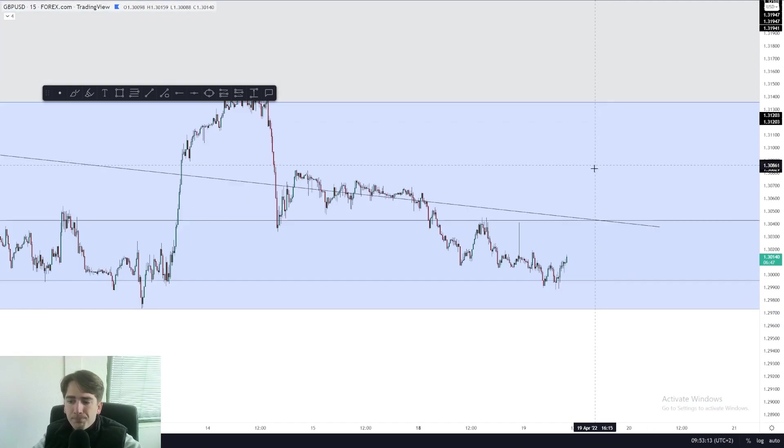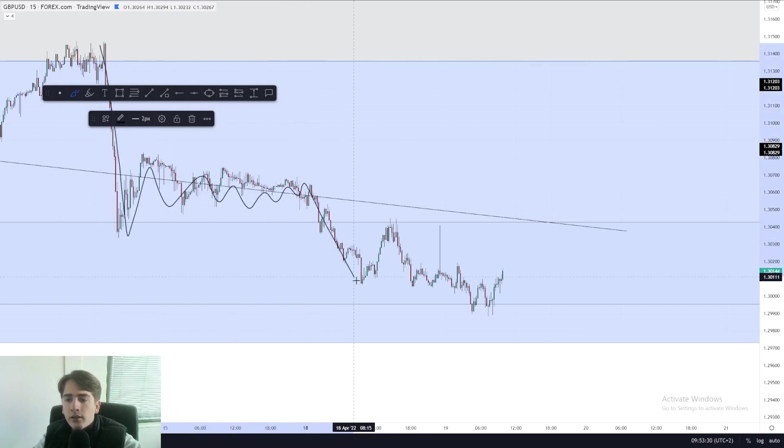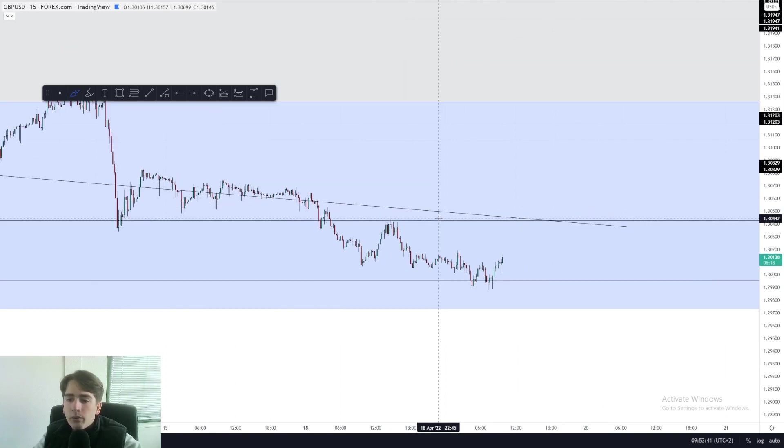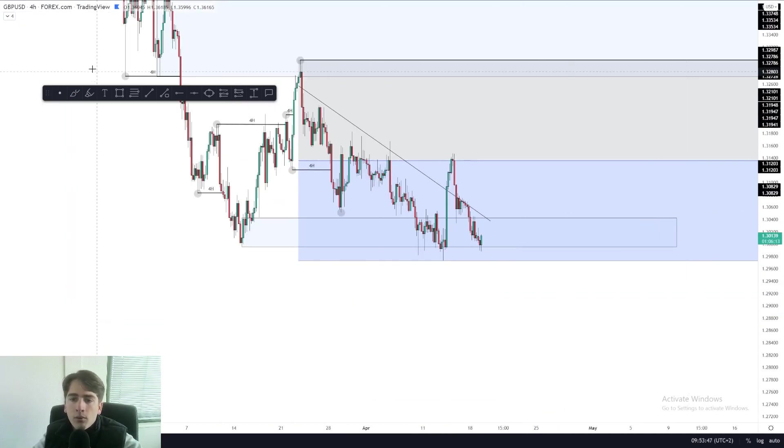Now let's have a look at the 15-minute time frame. What we can see is that we have a push down, this is all just a pullback, another push down, pullback, push down. And now I'm currently waiting for this high to get taken out before looking for a new long. So if we take out this high on the 15-minute, I will potentially be looking at a long on pound dollar. Why would I be looking for long? Because we still have a lot of untouched highs over here above which we could grab some beautiful liquidity.